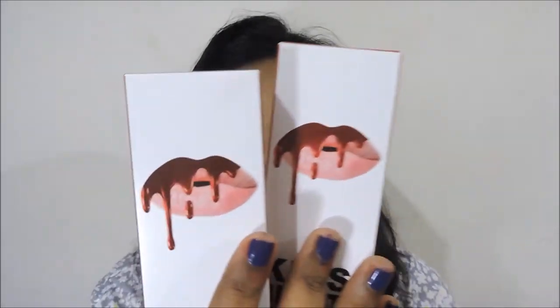Hi guys, welcome back to my channel. Today in this video I am going to review a set of lipsticks. They are not Kylie Cosmetics lipsticks — they are the dupe of Kylie Cosmetics liquid lipsticks from the brand Kiss Beauty.